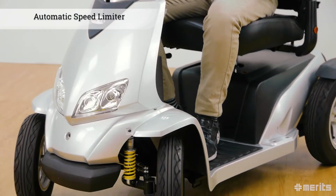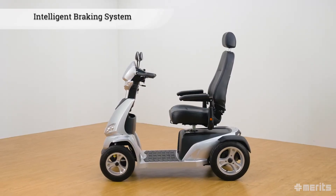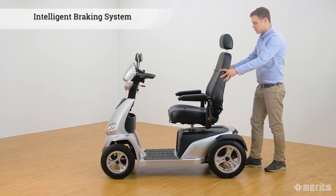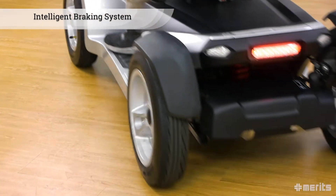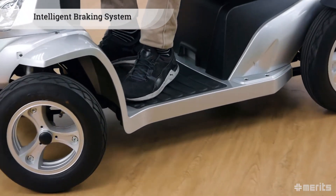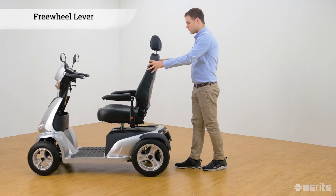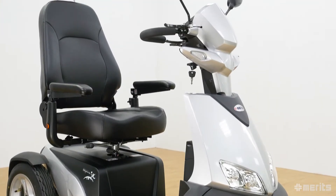The S940A's drivetrain is equipped with an intelligent braking system which electromagnetically prevents unwanted rolling while stationary. It is also regenerative, meaning it recovers the kinetic energy lost while braking and feeds this power back into the batteries, thereby extending the range of the scooter. To disengage the motor and allow the scooter to be pushed, simply employ the freewheel lever in the back.